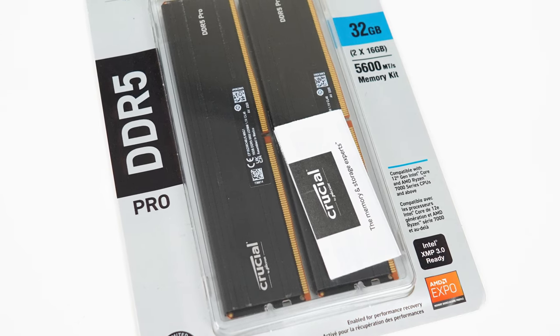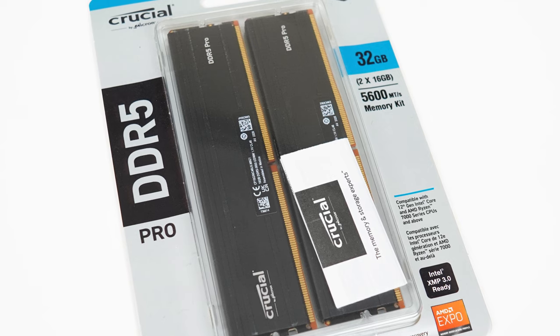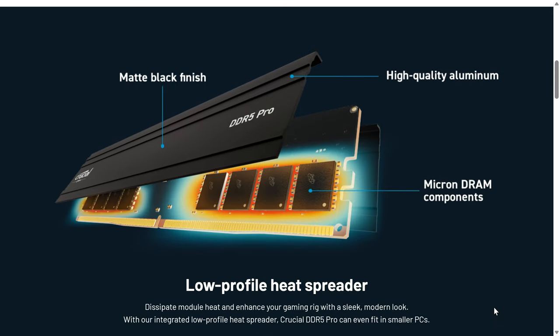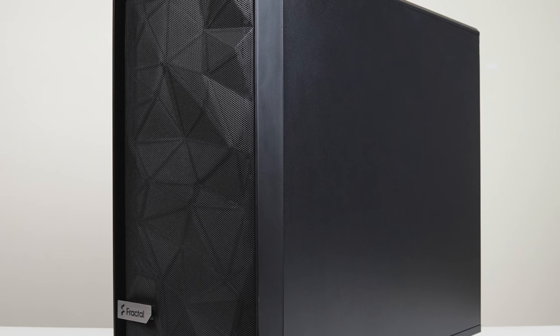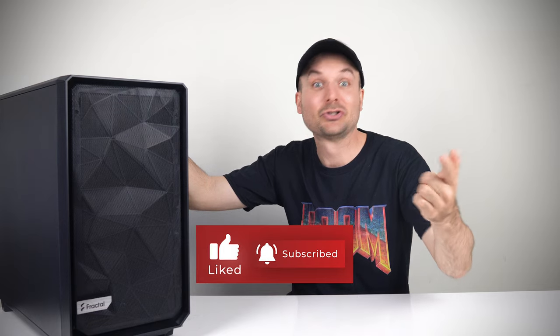The Crucial Pro DDR5 memory kit features a high-quality aluminium heatsink with matte black finish. It's rated at 5600 megatransfers a second, comes in a two-stick 16GB configuration for a total of 32GB, and has a lifetime warranty. For more information on either product, check out the links in the video description. I'd like to thank Crucial for sponsoring this video and allowing this ultimate video editing rig to come to life. I definitely look forward to using it. Thanks for watching, and see you next time. Cheers!